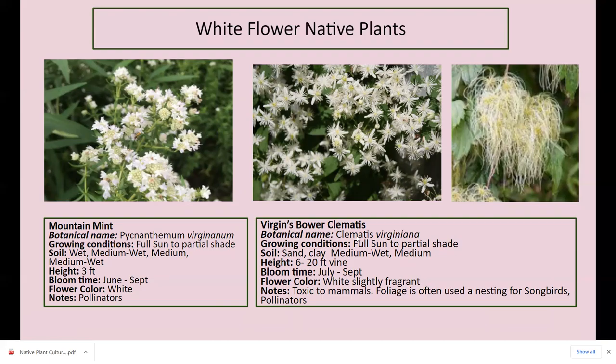Virginia bower clematis — this is the only native clematis to our area. Full sun to partial shade, vines can get six to 20 feet tall and wide. I have it on my front privacy fence. Last year was the first time it bloomed for me. The flowers are fragrant, but not quite as fragrant as sweet autumn clematis, which I also have but is not native — it's originally from Japan or Asia. The little dainty flowers look like an old man's beard when they go to seed. White, slightly fragrant, but toxic to mammals like dogs and cats. The foliage is often used for nesting by songbirds, and pollinators love it.